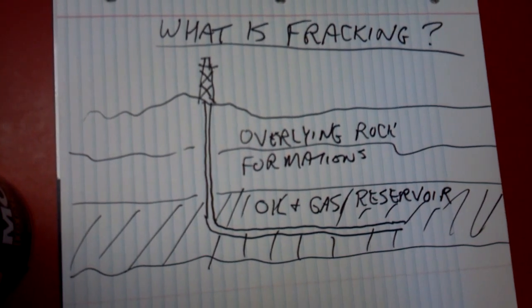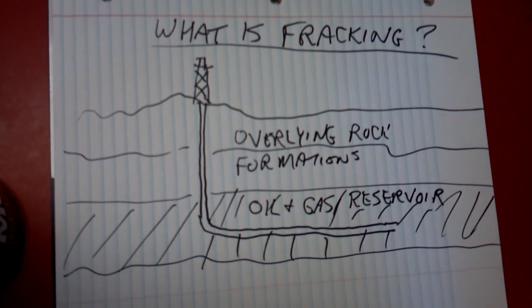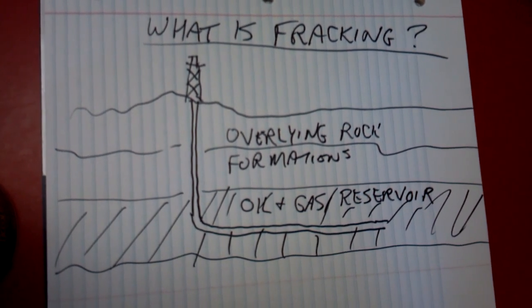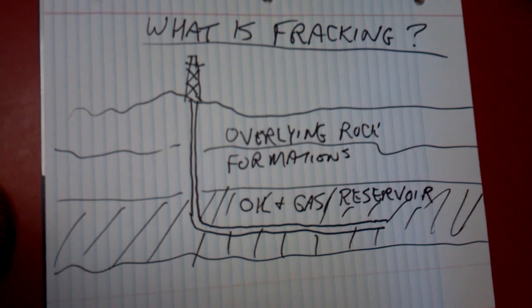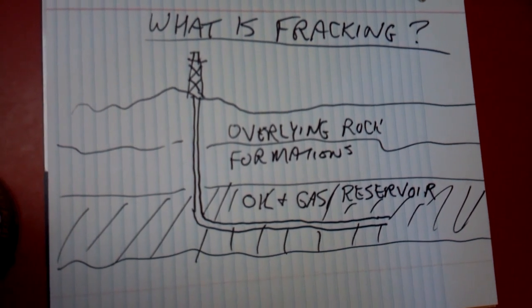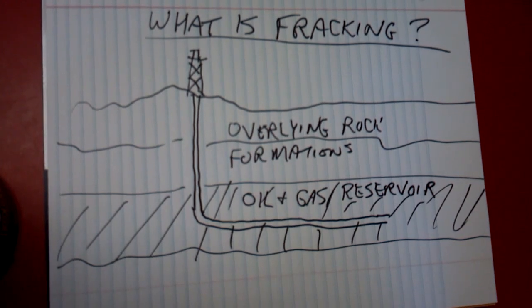Hey everybody, welcome to Oil and Gas Notes. Today we're going to discuss fracking, which has been getting a lot of media attention over the past year or so, as oil and natural gas reserves are developed in places that have historically not been considered economically productive.